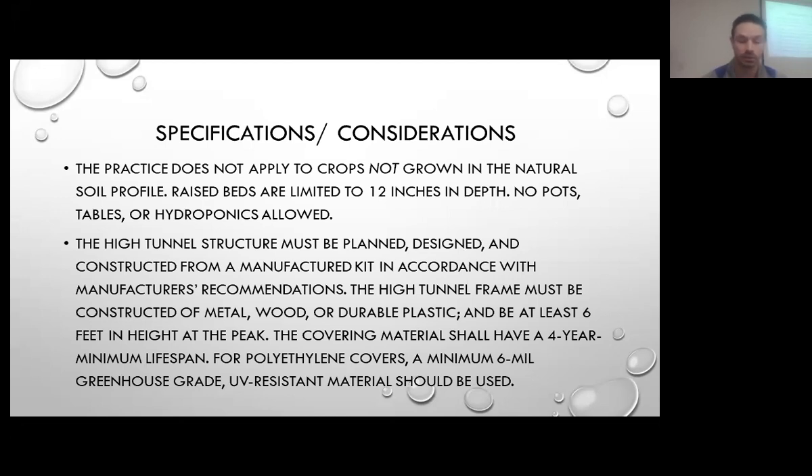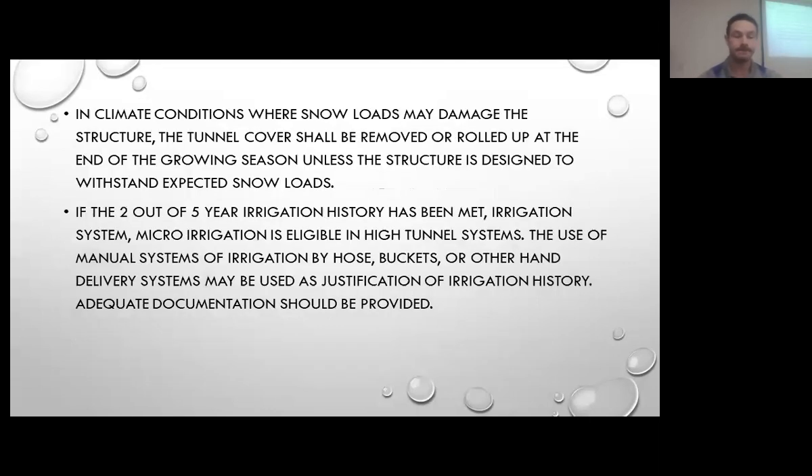It needs to be constructed in accordance with the manufacturer's recommendations — there's such a variety of manufacturers out there and we want to utilize their proper manufacturing specs. We need at least six feet high at the peak, and the covering needs to be a four-year minimum lifespan of six-millimeter greenhouse grade UV resistant material. As we've all been aware, snow loads can damage the structure, so at the end of the growing season, unless the structure is designed to withstand snow loads, we need to roll up and properly store the poly.